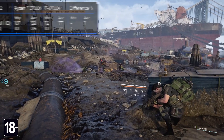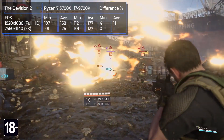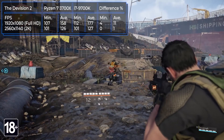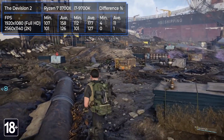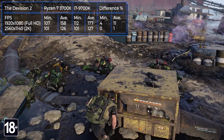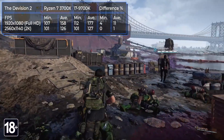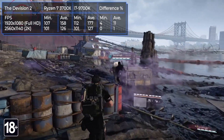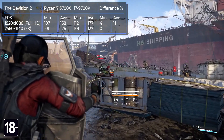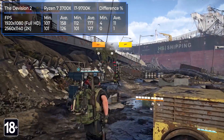The Division 2 is a third-person shooter published by Ubisoft in March 2019. A virus that turned New York into a post-apocalyptic zone has reached Washington, leading to a civil war in the capital as survivors form groups fighting for zones of influence. Both models provided smooth gameplay without problems. The i7-9700K showed better results in Full HD resolution with an 11% advantage, but the processors showed the same performance in 2K resolution.